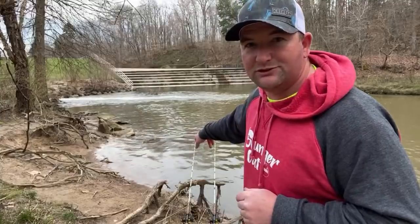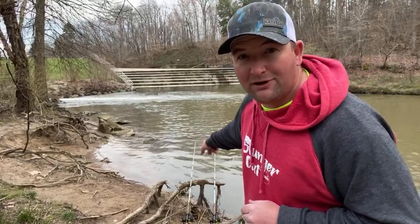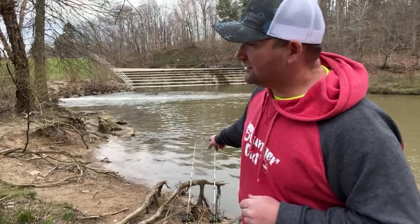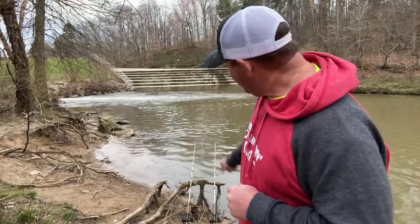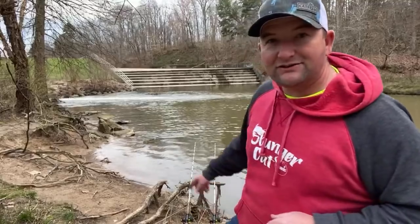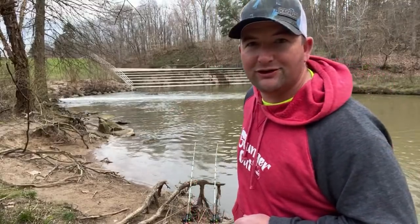Thought I had a bite right there — you guys watching? Two rods out, and those are my fancy rod holders — those are not Monster rod holders, those are old cherry root or gum root holders right there. I've got some nice channel cats out of this little hole over the years, it's treated me well.